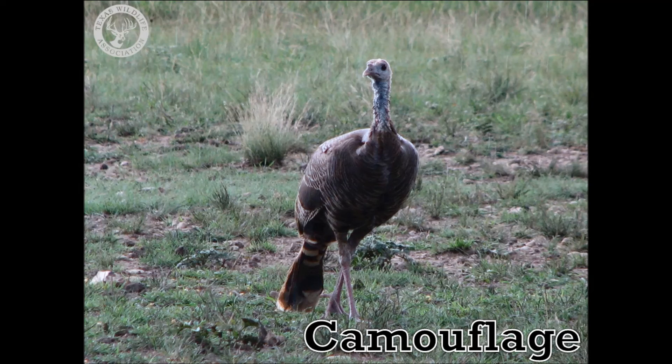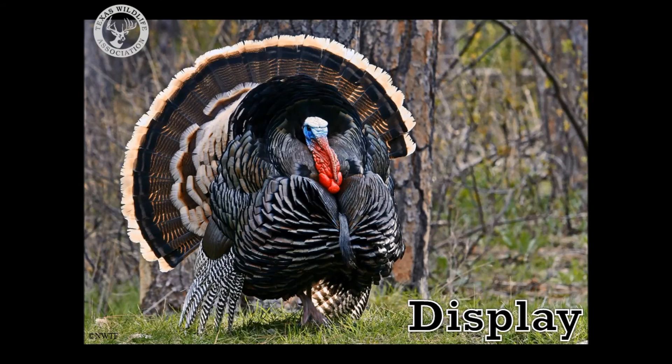This is the third primary function of turkey feathers. Male turkeys also use their feathers for another purpose: display. Adult male turkeys spread out their feathers in a special display to attract the attention of the female turkeys. You can see that this turkey has puffed his feathers out so that the hens notice him.